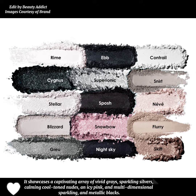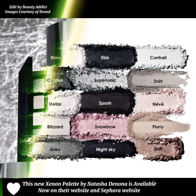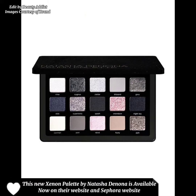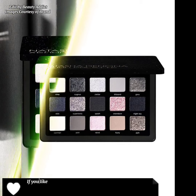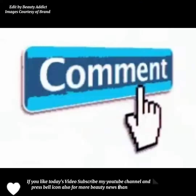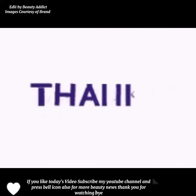This new Xenon Palette by Natasha Denona is available now on their website and the Sephora website. If you liked today's video, subscribe to my YouTube channel and press the bell icon for more beauty news. Thank you for watching, bye!